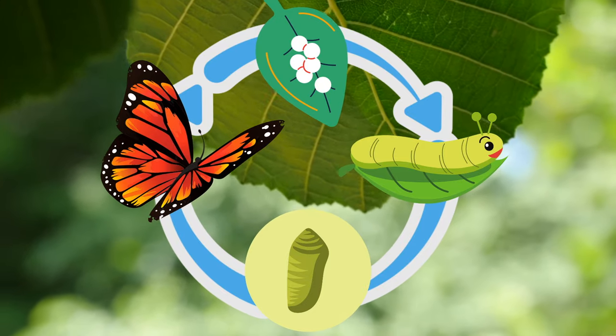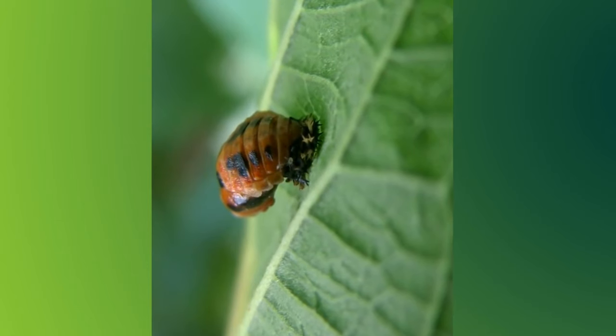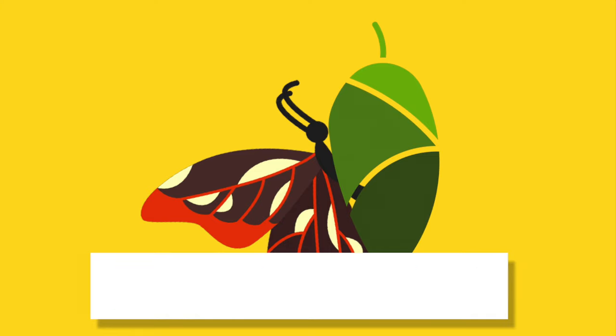The final part of the life cycle is when the caterpillar has fully transformed into a butterfly and is now ready to come out. This begins when the pupa or chrysalis splits open, but it is not time to leave yet — the butterfly wings are still wet and weak and need to dry. Do you know how butterflies get their wings to be strong? They pump a liquid called hemolymph into their wings, kind of like how our heart pumps blood throughout our body. This helps their wings become strong enough for them to fly.